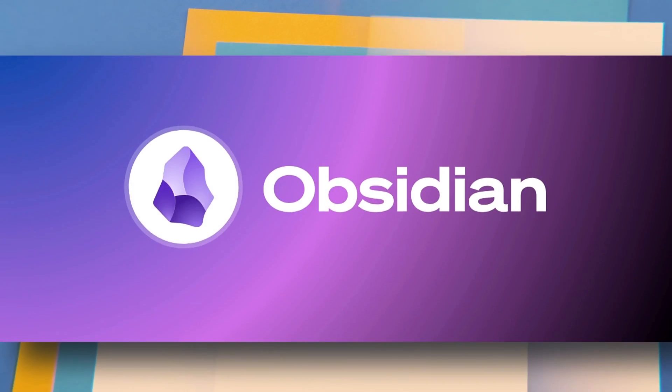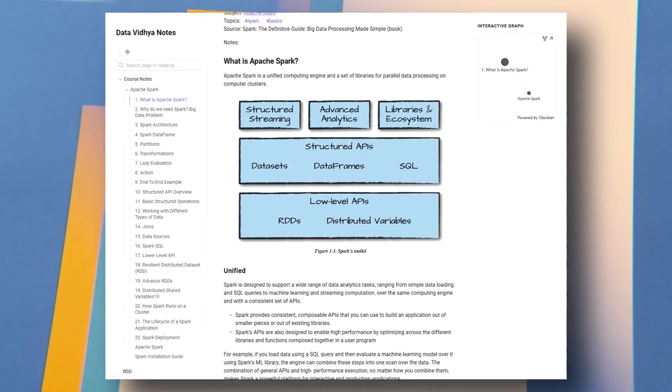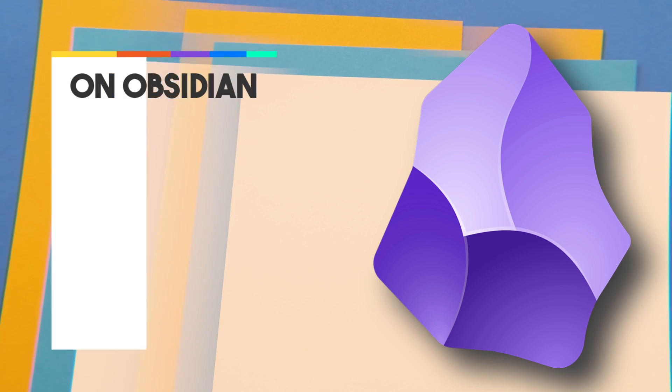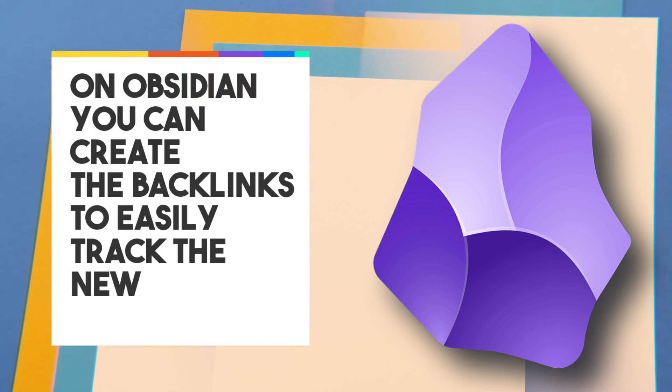If you want to take notes separately, just open a Word document and paste useful content. It doesn't have to be fancy — just copy and paste anything you find useful, or use a note-taking application like Apple Notes or Notion. I usually prefer Obsidian. For my Apache Spark course, I'm building a note structure for my students where they can get access to everything in one place. On Obsidian, you can create backlinks to easily track new information. If you want a detailed video on Obsidian and how I take notes, let me know in the comments.